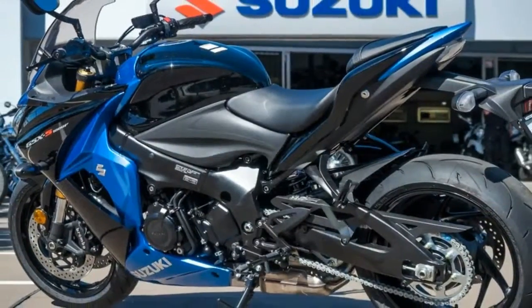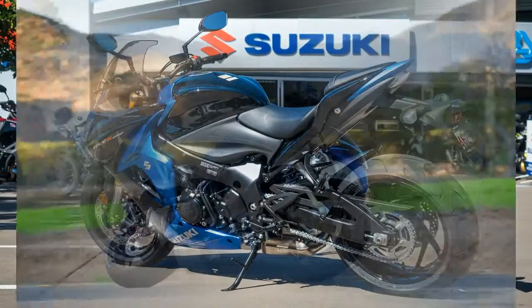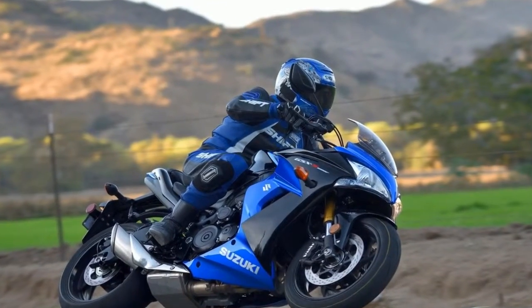Suspension is adjustable, and particularly impressive is the front hip fork, which allows you to separately adjust compression, rebound damping, and spring preload. It is a beefy 43-millimeter unit.